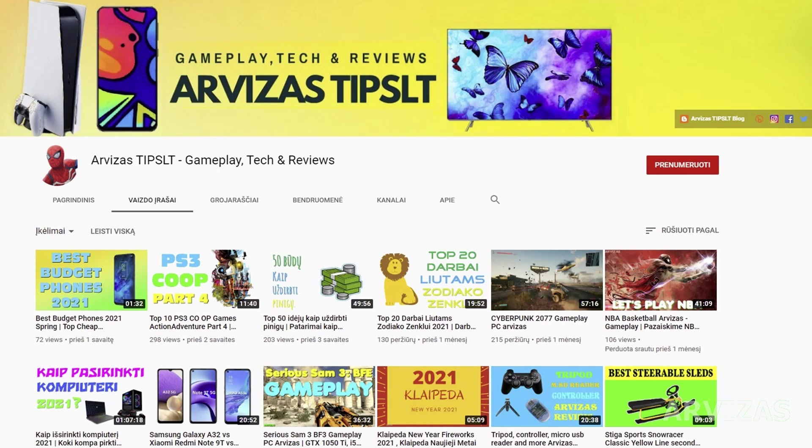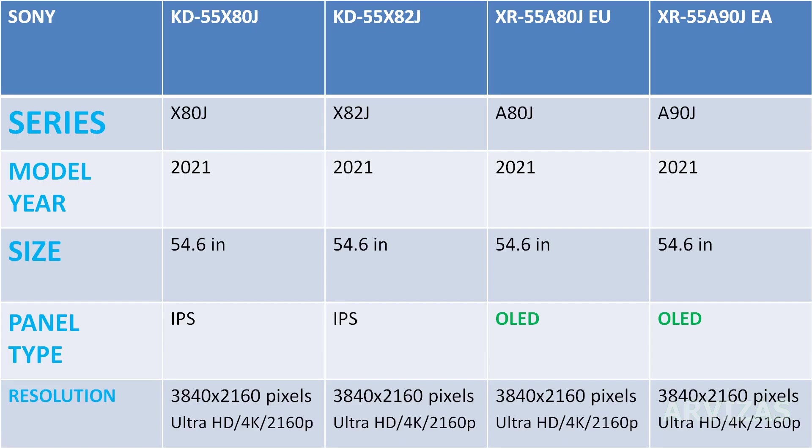Let's talk about model specifications. Series 80 and 82 are the X series — sorry, the A series — with OLED screens. Model year 2021, size 55 inches. Panel type is IPS for cheaper models and OLED for pricier models.